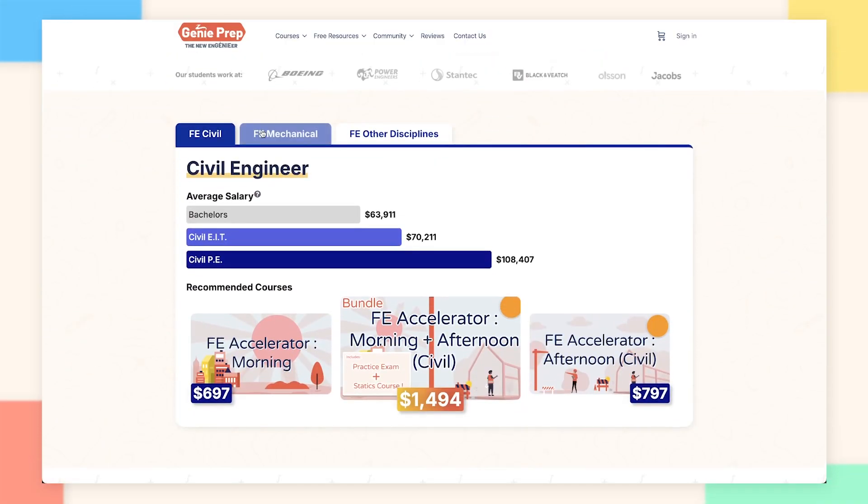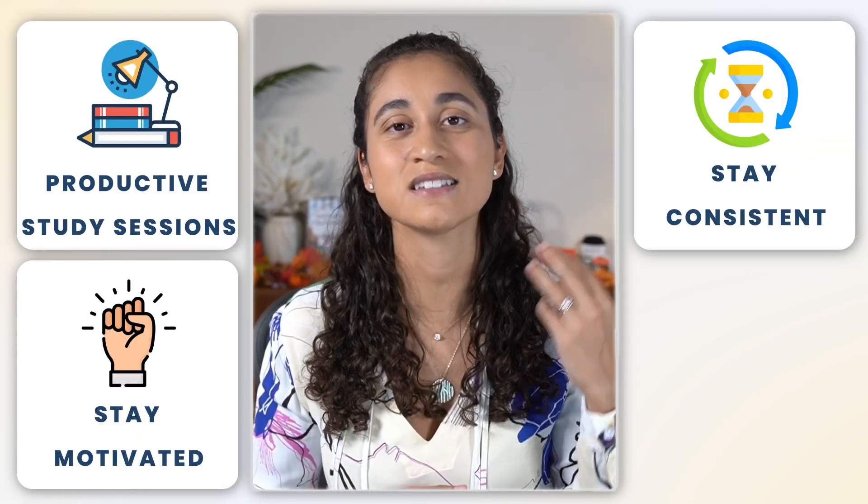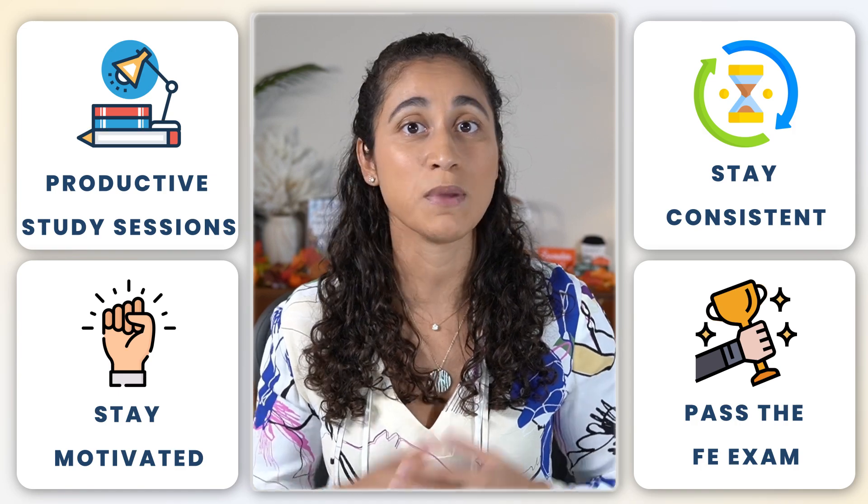If you're looking for resources to help you pass your FE exam, make sure to check out our courses at jennyprep.com. Our courses are designed to help you have good, productive study sessions, stay motivated, stay consistent, and pass your FE exam. Many of our students have passed their FE and their PE exam within a year. If you want to learn more about our courses, you can check out this video here where I talk more in depth about our courses to help you decide if it's the right fit for you.